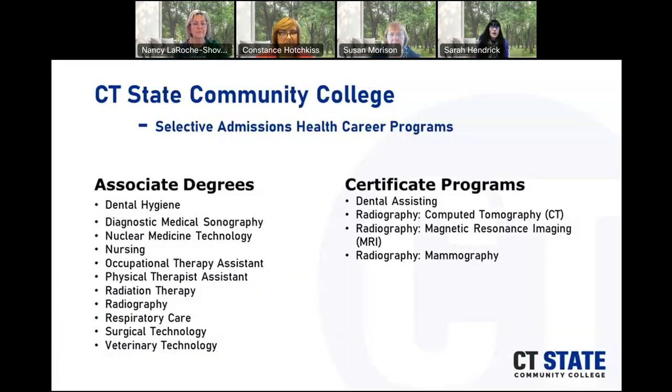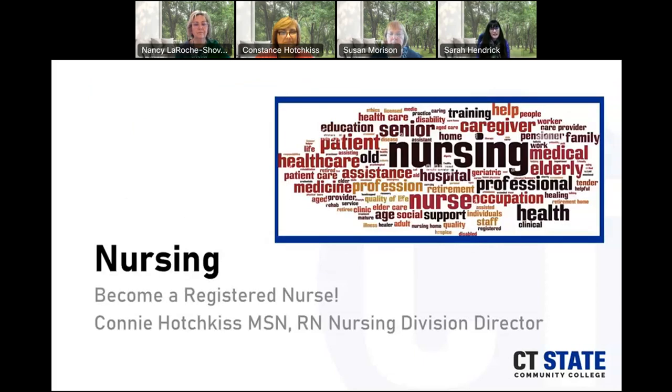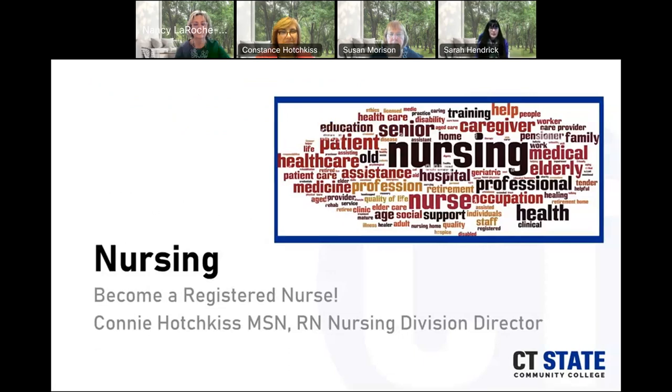At CT State Community College, we offer several health career programs, both associate's degree programs and certificate programs. Just some examples are nursing, occupational therapy assistant, radiation therapy, radiography, surgical tech, and respiratory care, among others. For certificate programs, we offer dental assisting, radiography, CT, MRI, and mammography. With that, I'm going to turn this over to Connie Hodgkins to talk to you about our nursing program.